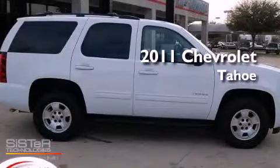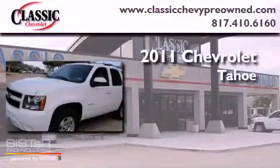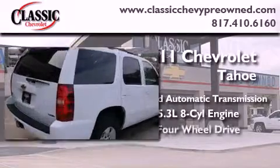This is a certified pre-owned 2011 Chevrolet Tahoe. This SUV has a 6-speed automatic transmission, a 5.3-liter V8, and 4-wheel drive.